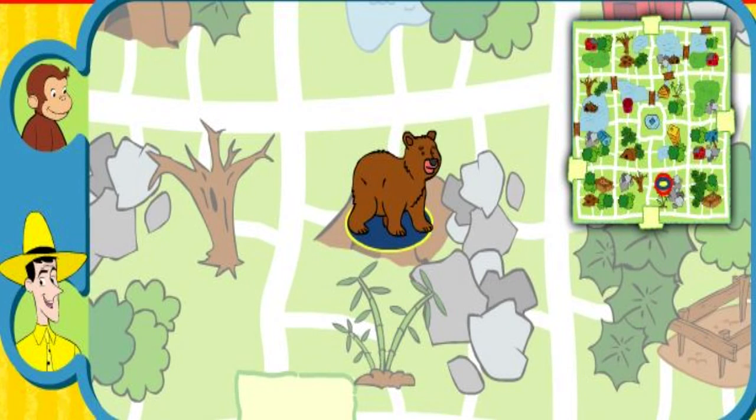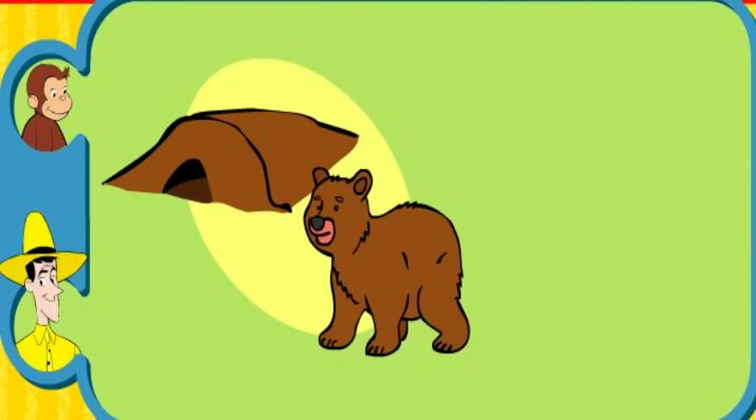Yay, you found her home. The bear sleeps in a cave. Thanks for helping. Click the green button to help another animal.